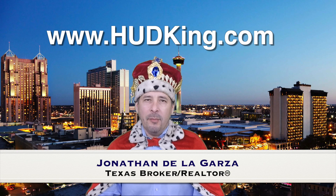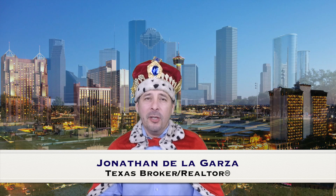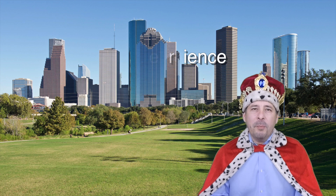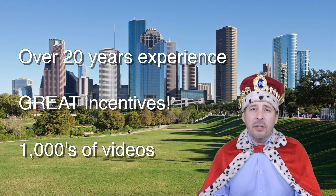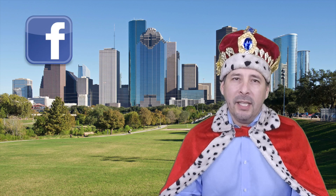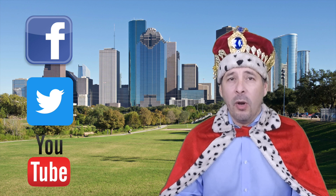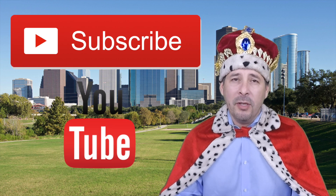Hi and welcome to Hudking.com, your source for real virtual tours of HUD homes in and around the San Antonio and Houston area. I've been specializing in HUD homes since 1996 and in 2012 I started filming real virtual tours like the one you're about to watch. Connect with me by clicking on one of our social media links, or if you're watching this on YouTube click the subscribe button to be instantly notified of new uploaded videos.